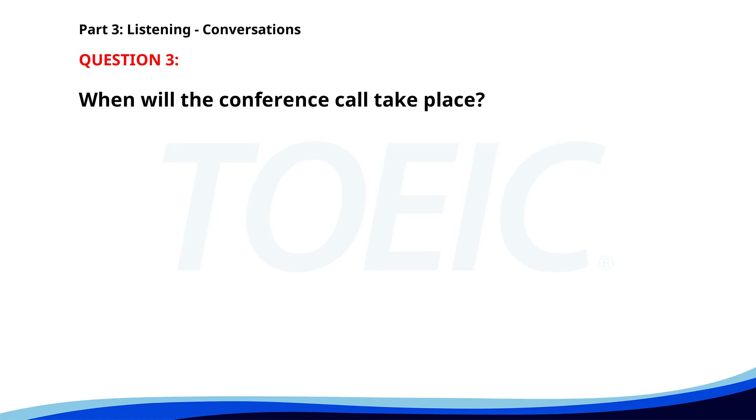Number 3. 'Can you join the conference call at 10 a.m.?' 'I can't. I have a dentist appointment then.' 'How about 11 a.m.?' 'That's fine. I'll reschedule it for 11 a.m.' 'Appreciate it, thank you.' When will the conference call take place? A. At 10 a.m. B. At 11 a.m. C. At 9 a.m. The correct answer is B. At 11 a.m.